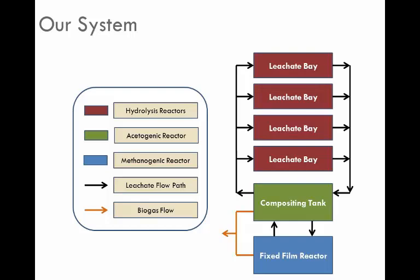The process we chose is a leachate bay or leachate bed reactor. With that process, we take leachate that we've collected and recycled and pass it onto the top of the waste material. It then filters through, collects the materials solubilized through hydrolysis, and then we pass those into the rest of the system.